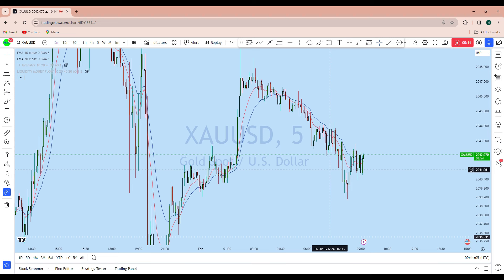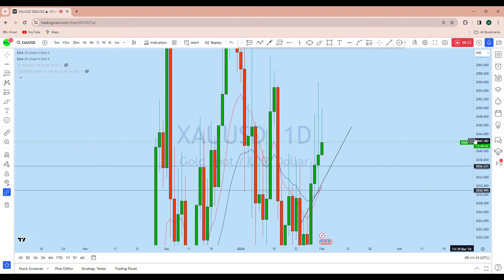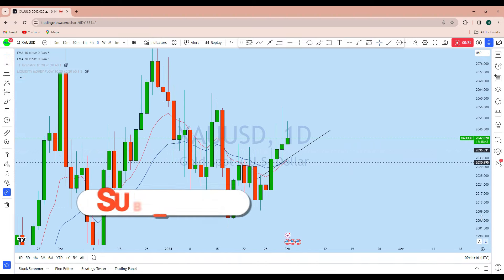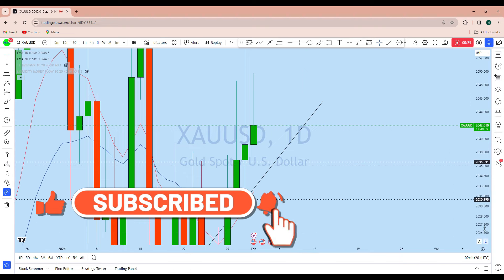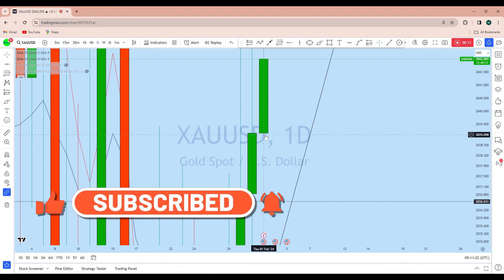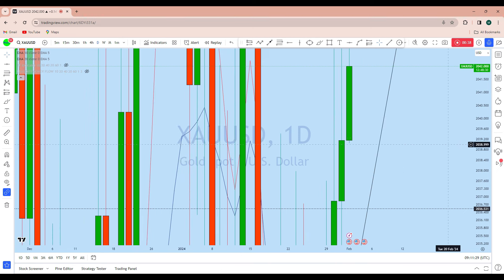First of all, I'll be looking at a higher time frame — the daily chart — to see the overall picture. Looking at the daily chart, we can see that gold today, after a massive movement to the upside, the price has come down exactly to the daily support. At the market open we saw that it created a wick.